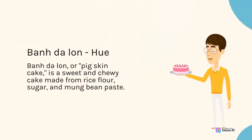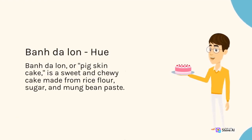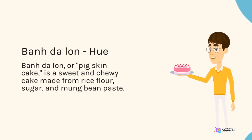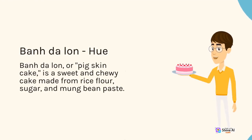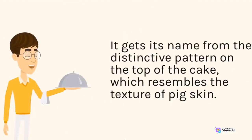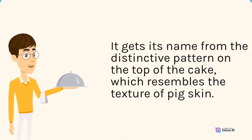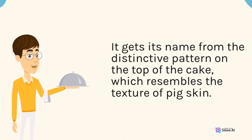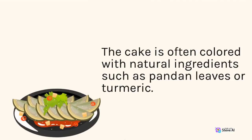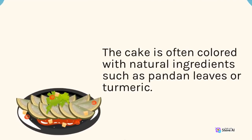Bánh Da Lợn, Hue. Bánh Da Lợn, or pigskin cake, is a sweet and chewy cake made from rice flour, sugar, and mung bean paste. It gets its name from the distinctive pattern on the top of the cake, which resembles the texture of pigskin. The cake is often colored with natural ingredients such as pandan leaves or turmeric.